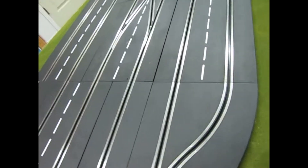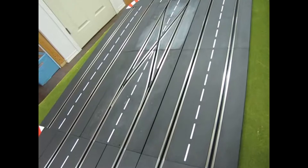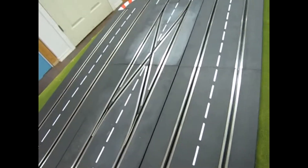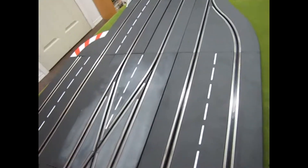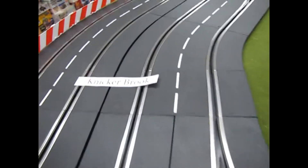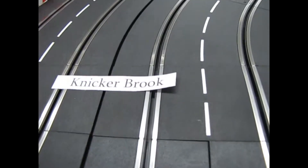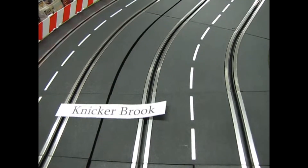And we widen again into six — well, five lanes, because that one's blanked off. But there's our double cross in the center so we can move into different lane areas. And then we get over here into Nickerbrook, which was a really tough, tough corner back in the 60s.